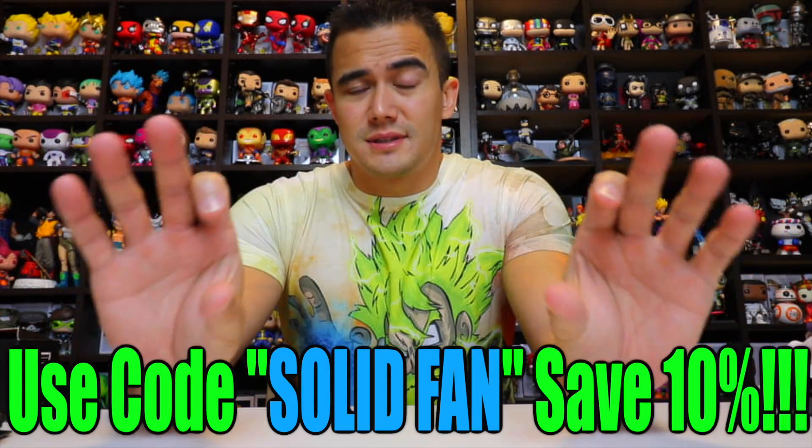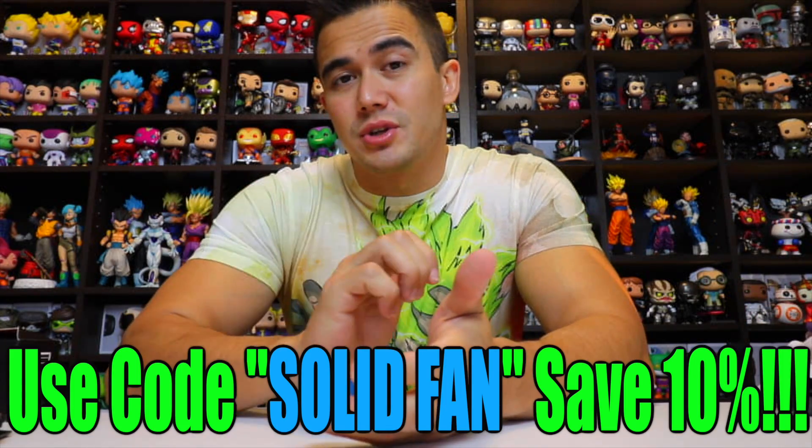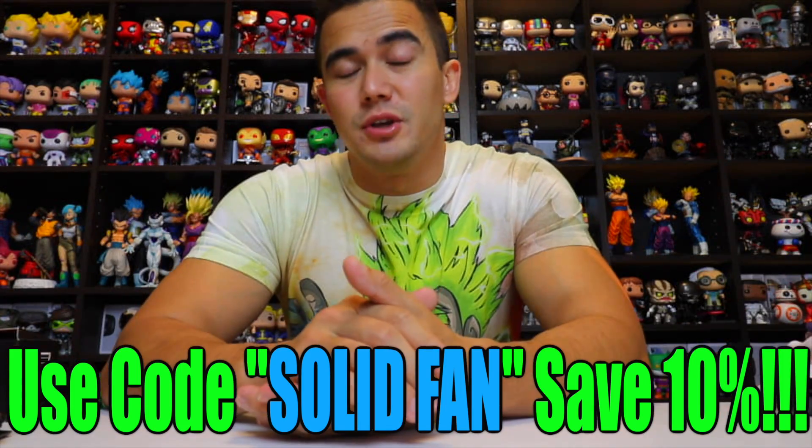They're on Instagram, and maybe Twitter too, but definitely on Instagram. I have a code if you guys want to use it for 10% off — it's Solid Fan. So if you want to get 10% off these shirts, if you're interested in one, then use that code. It'll save you some money.